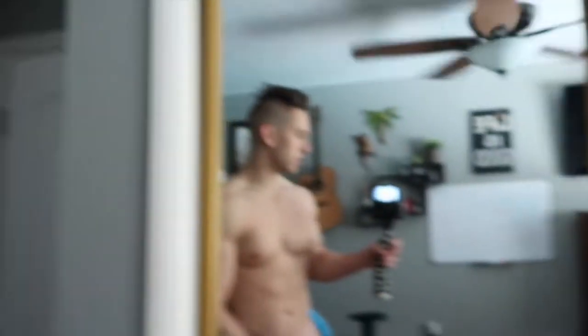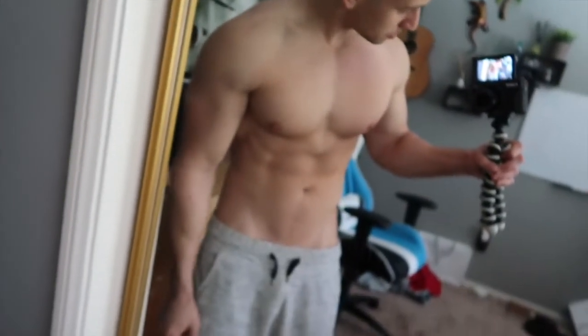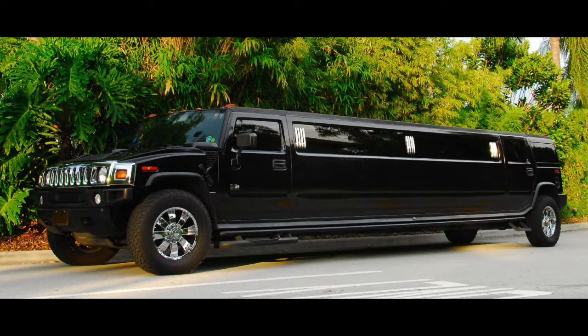Quick physique update — that's how we're looking. We're getting pretty lean right now, honestly. See you next week. I'm really excited.